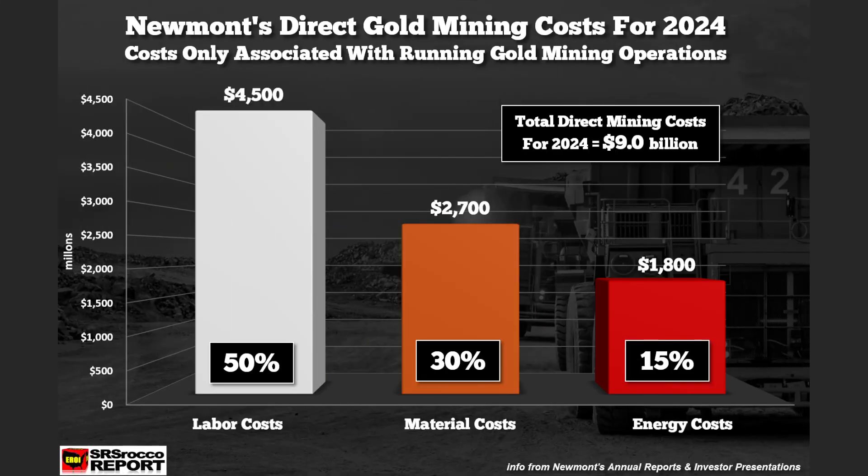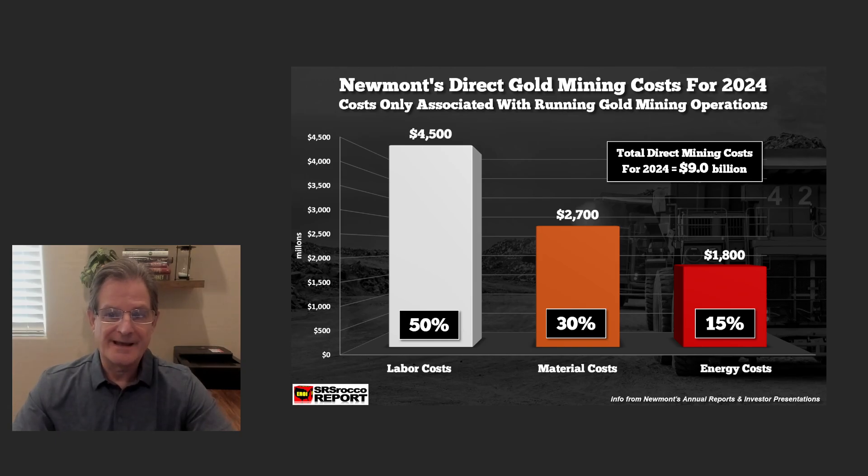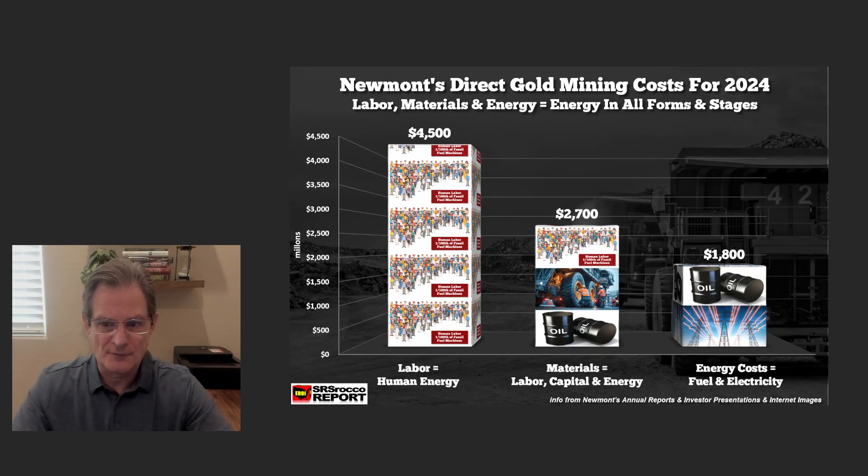What I want to focus on is this chart. Looking at Newmont's direct costs only: 50% labor cost is about $4.5 billion, $2.7 billion for material costs, and only $1.8 billion for energy. So energy represents just 15% of what it takes to mine gold. But let's break that down further.